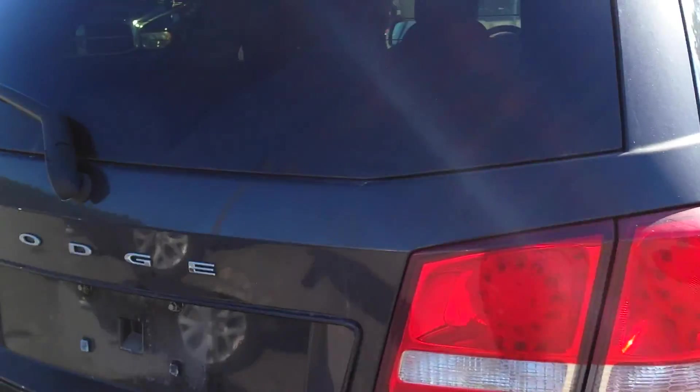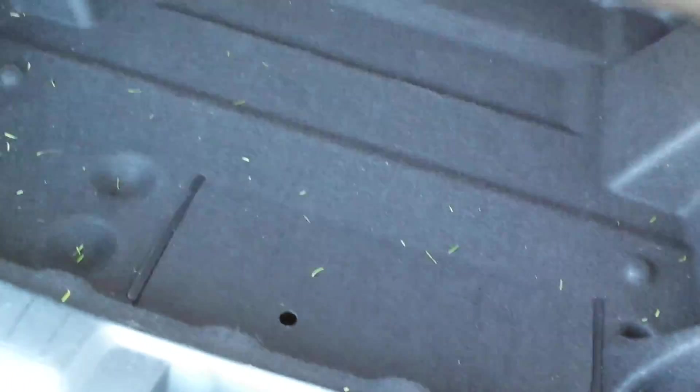Just wanted you to have an idea of what it looks like. As you can see in here, we do not have the third row seats. This is just a storage area. This is just storage back here. It is a two row of seats vehicle.